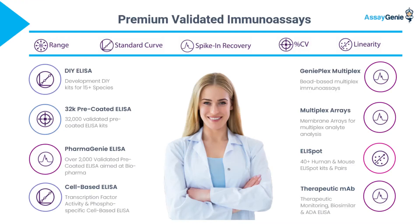Our ELISA kits are designed with optimized protocols to ensure high sensitivity, specificity, and reproducibility. These standardized procedures streamline laboratory workflows, enabling researchers to generate consistent and accurate data with confidence.